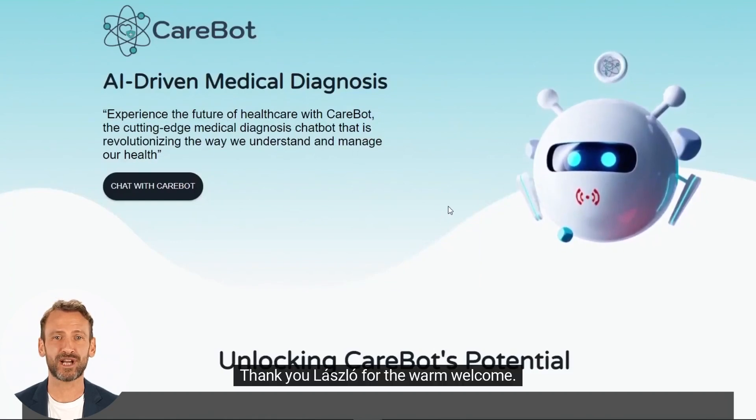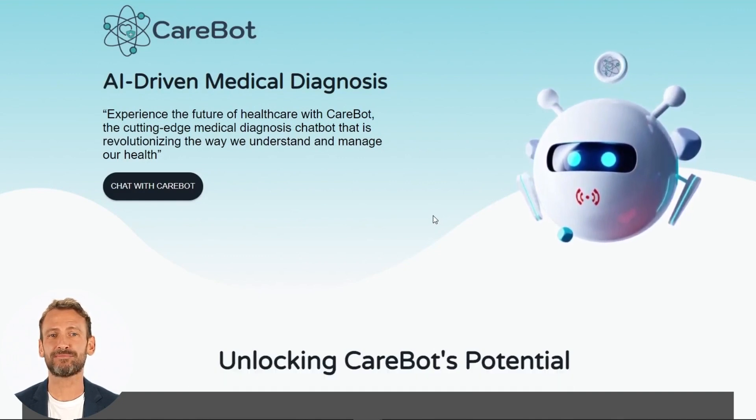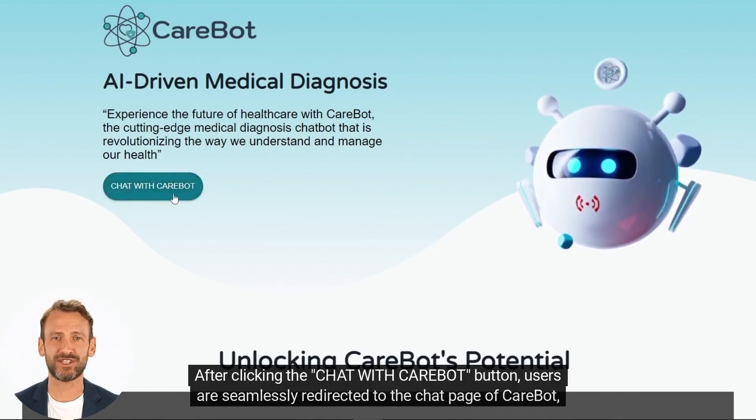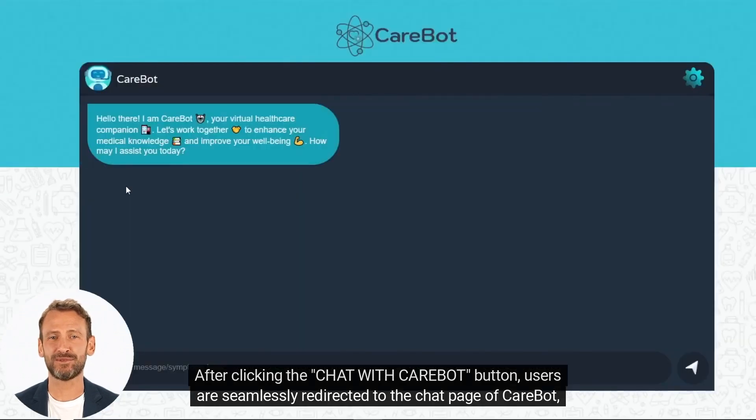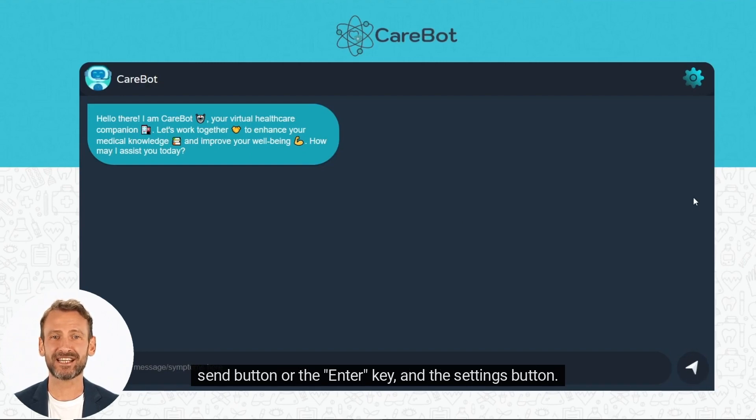Thank you, Laszlo, for the warm welcome. I am thrilled to dive deeper into the technical capabilities hidden within CareBot. After clicking the 'Chat with CareBot' button, users are seamlessly redirected to the chat page, where they will be greeted with four key elements: CareBot's welcoming message, the message box, the send button or the enter key, and the settings button.